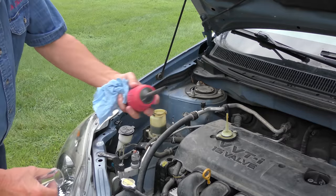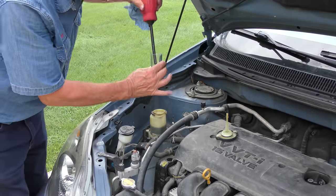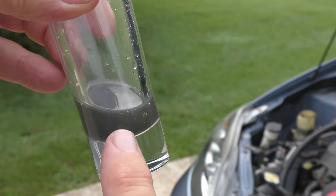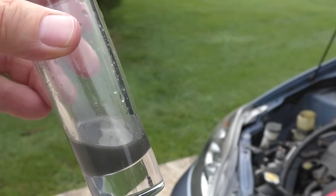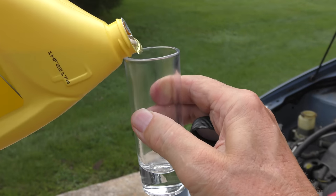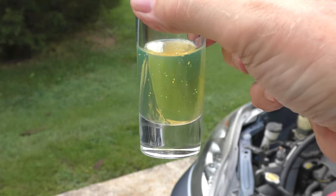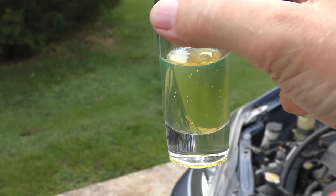You can just use one of these turkey basters — you stick it in and suck the fluid out. Now look at this — it's been a bad boy. Look, it's gray and black. Now I'll show you the difference: this is what the brand new fluid should look like. It's pretty much clear, just a little tint to it, but it's pretty much clear. It's not like that filthy stuff I just took out.